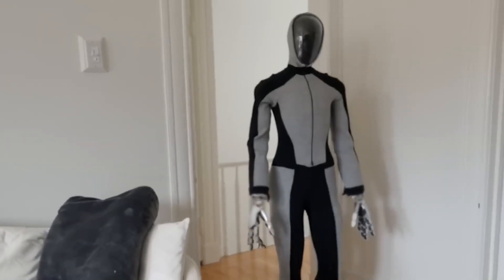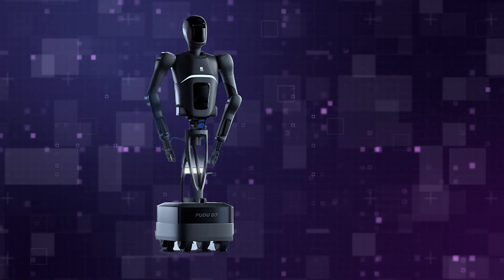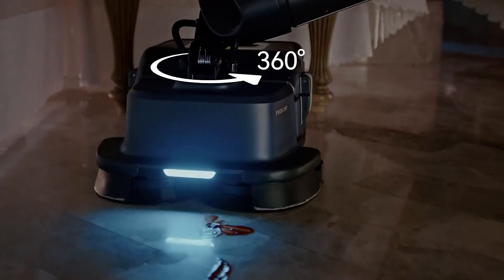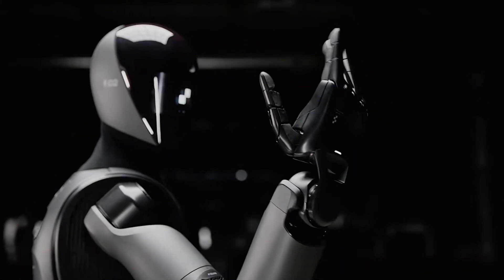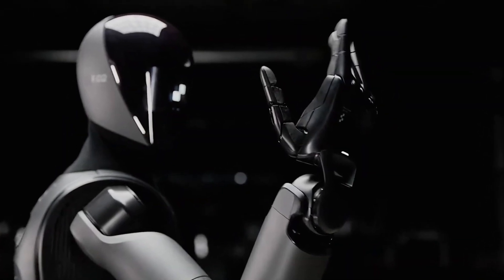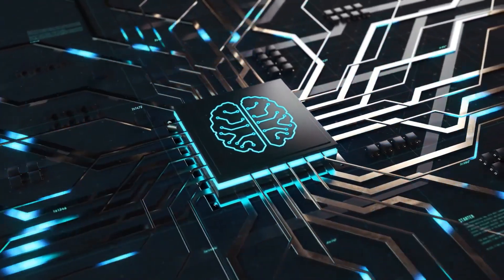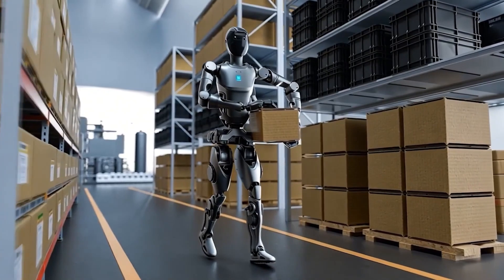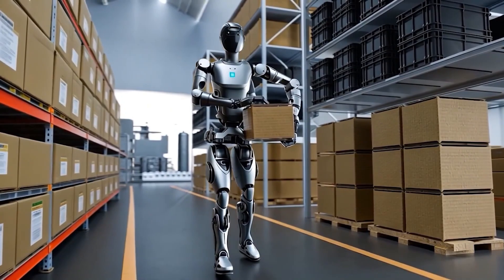The D9 isn't the first time Pudu Robotics has impressed the tech world. Their earlier models, like the D7 and the Pudu Shine floor scrubber, have already demonstrated the company's ability to combine innovation with practicality. But the D9 marks a significant step forward, offering capabilities that could reshape industries — not just by reducing labor costs, but by improving efficiency, precision, and adaptability in environments where robots and humans work side by side.